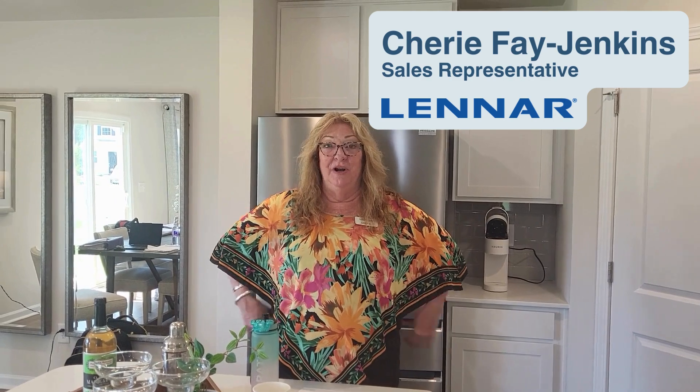Hey Sherry! Hey, how are you Dena? I'm good, how are you? I'm good! Great to see you. Thanks for coming out to Antioch Springs. You're welcome — great location we've got here in Greenville.